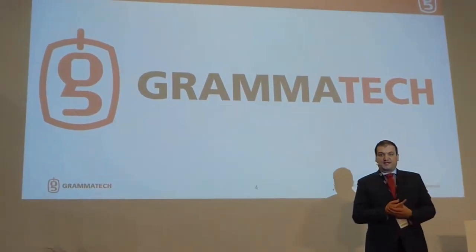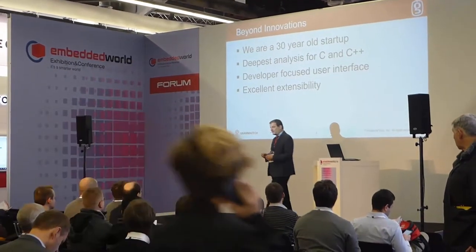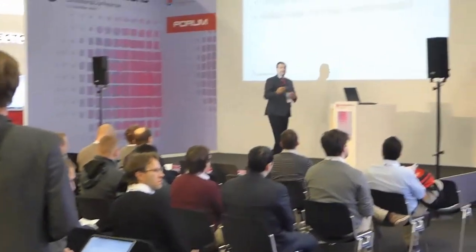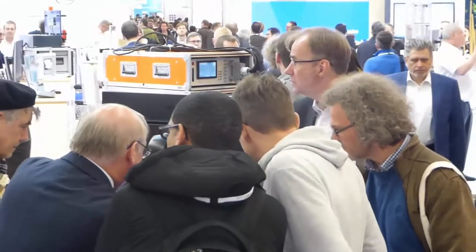CodeSonar finds critical software vulnerabilities for maximum application security by analyzing all of your code, including third-party, open source, and internally developed code. Gramatech CodeSonar also now checks binary libraries, which are commonly used in embedded development.